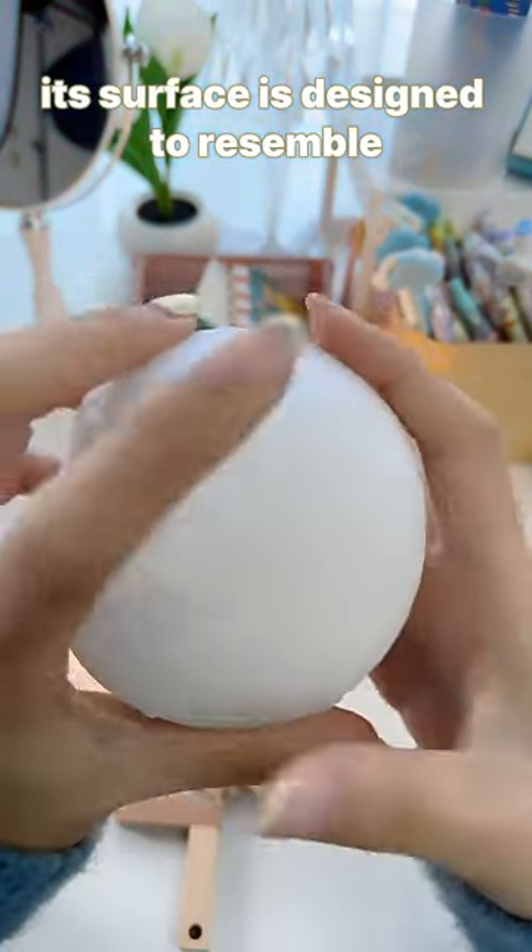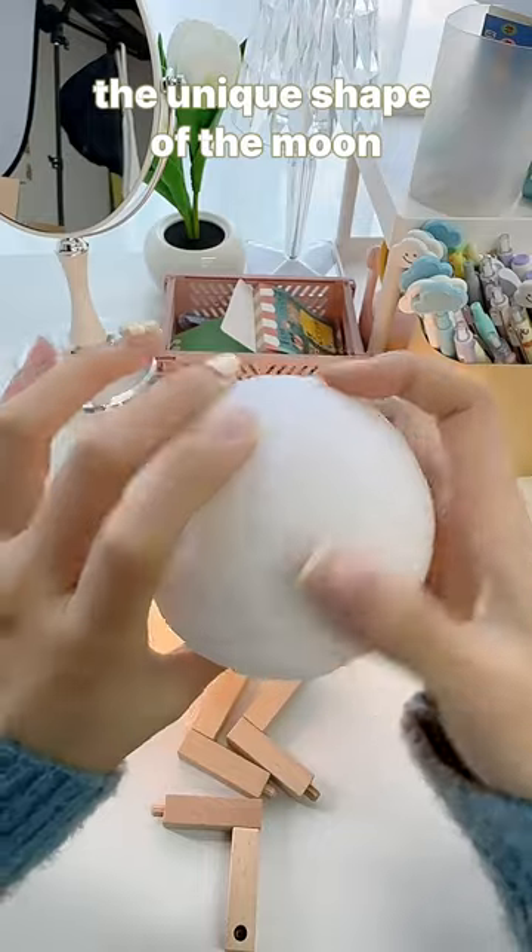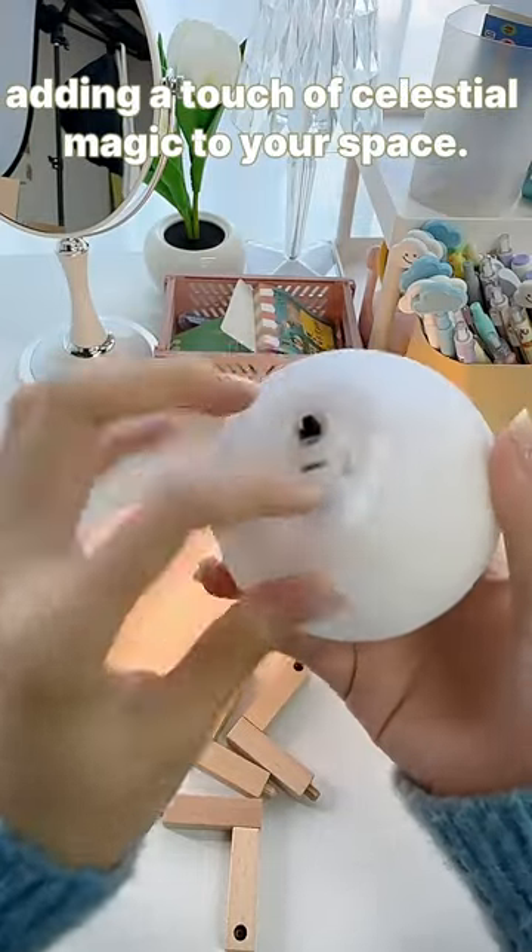Its surface is designed to resemble the unique shape of the Moon, adding a touch of celestial magic to your space.